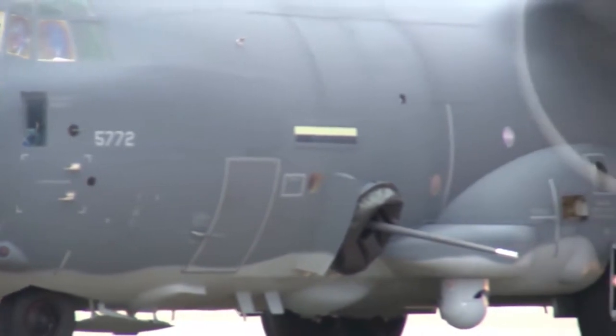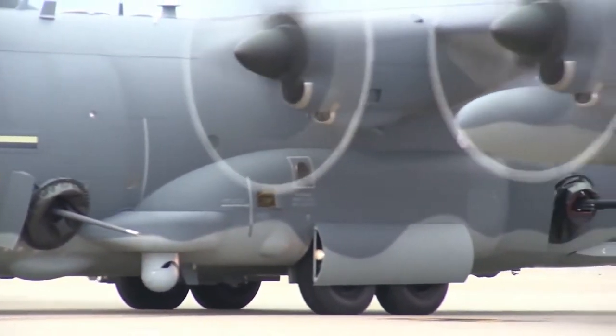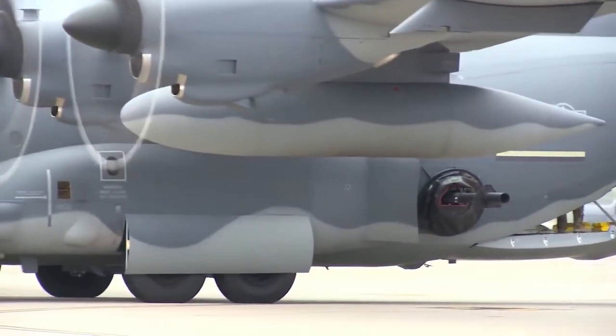During the First Gulf War, regular Air Force and Air Force Reserve AC-130s provided close air support and air-based defense for ground forces, and battlefield interdiction.